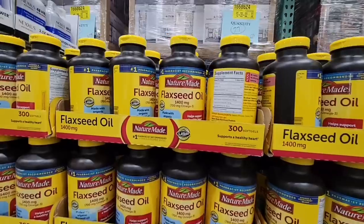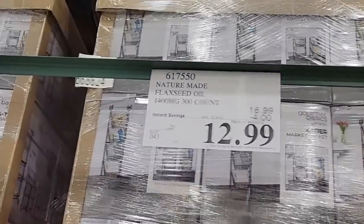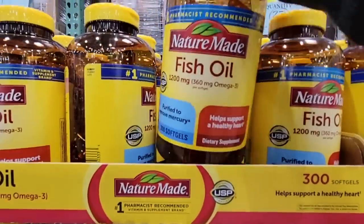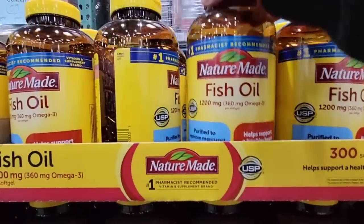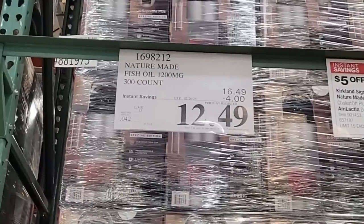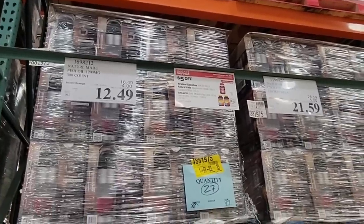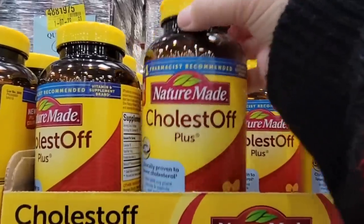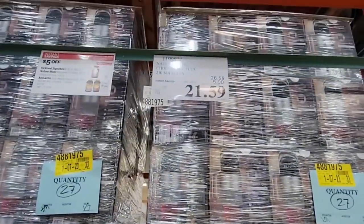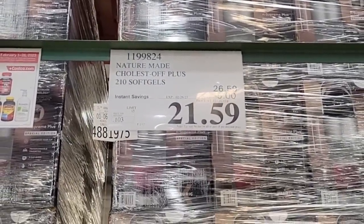Let's keep going with the supplements. Nature Made — Costco has really great deals when it comes to supplements. You have your fish oil at $12.99, and the Omega-3 at $12.49, which is a $4 savings with 300 of them in there. Now there's a new one I've never seen before — it's to lower your cholesterol. It sounds amazing, though I have no idea if it works. It's $21.59 for 210 of them.